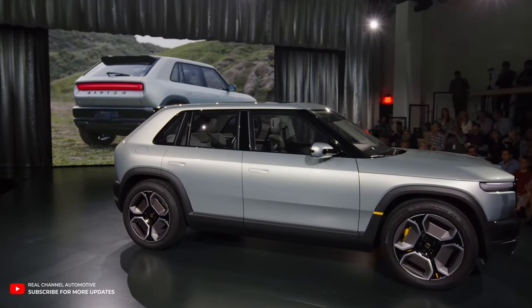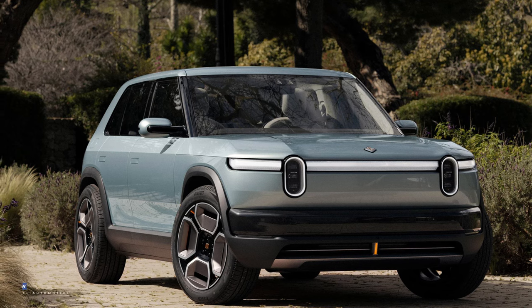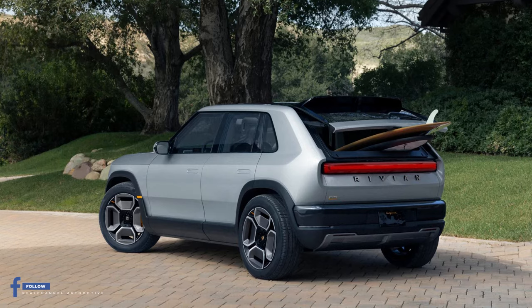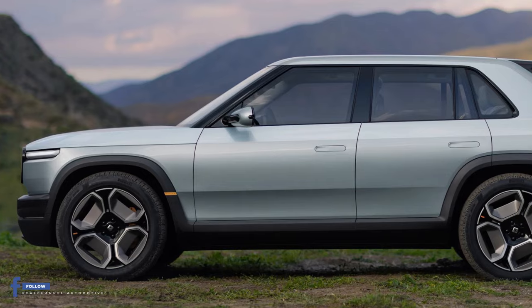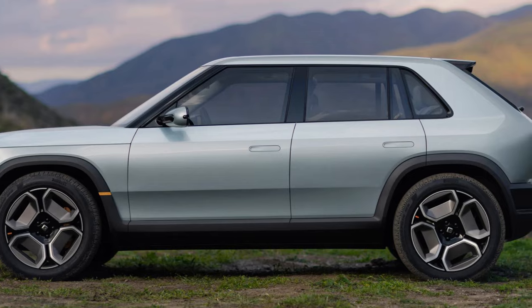The R3 rocks a familiar front fascia, a compact frunk, plastic body cladding, and a sleek angular liftgate with an independently opening glass section. And let's not forget the flush-mounted door handles and blacked-out accents, giving it a modern and distinctive look.